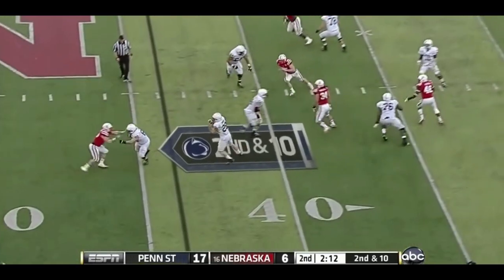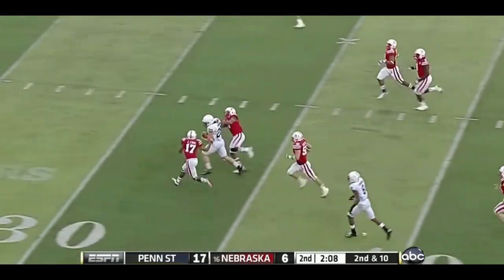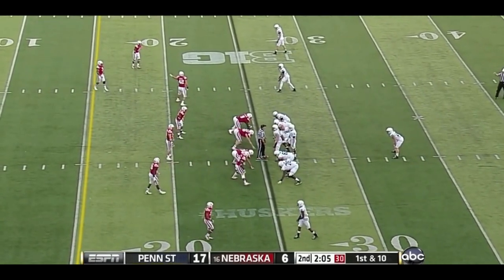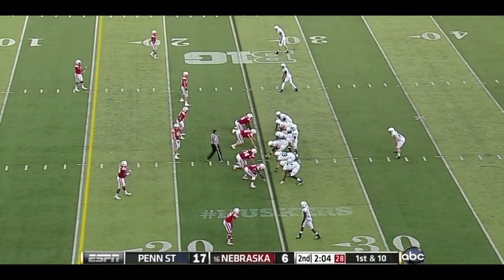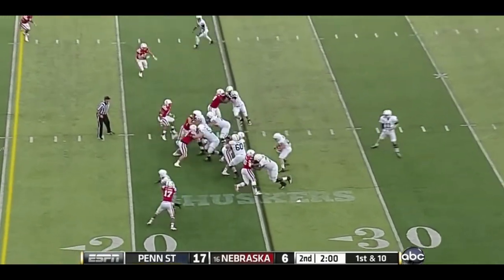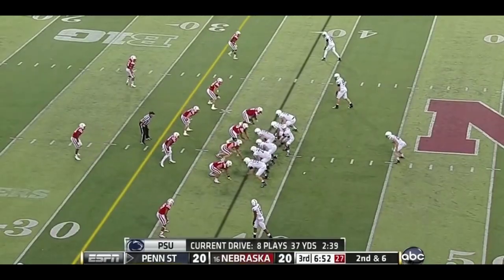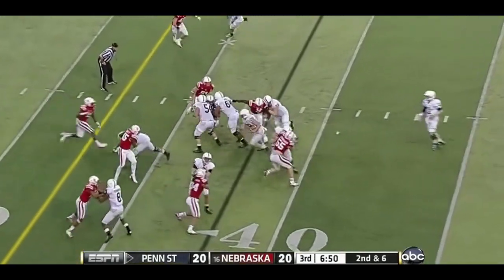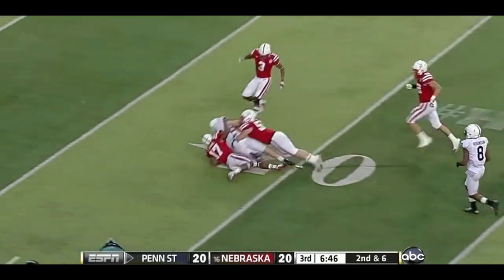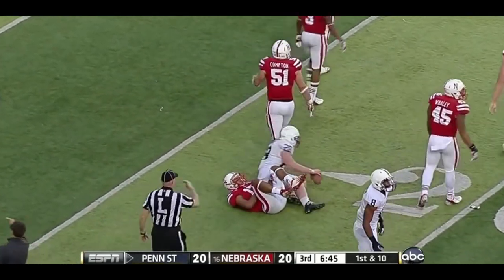Second and ten. Screen to Zwinak — good block by Ty, and here goes Zwinak again. Here they go to their NASCAR package after a big play. They like to hand it off to Zwinak. Zwinak breaks tackles and is finally pulled down inside the 20-yard line.